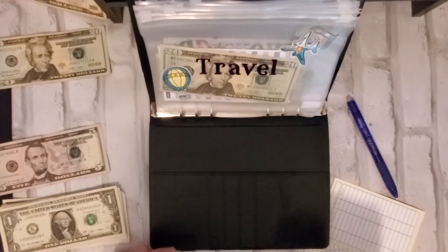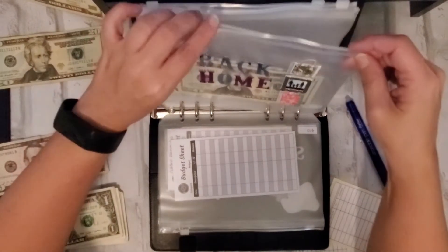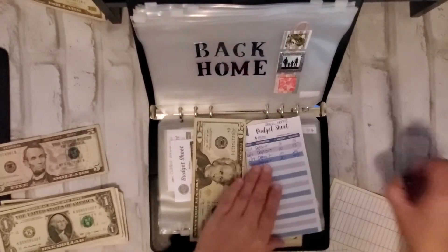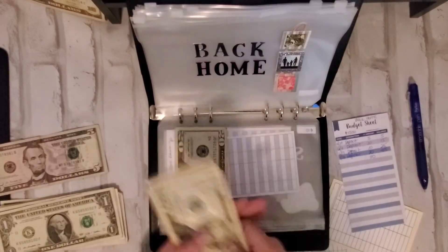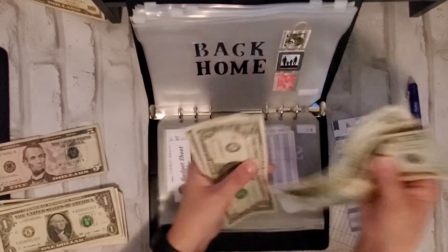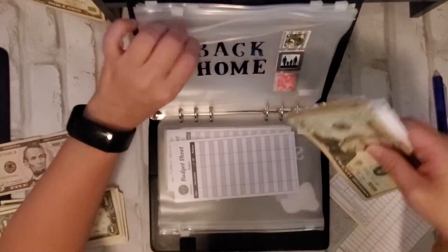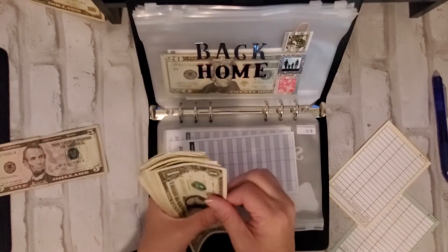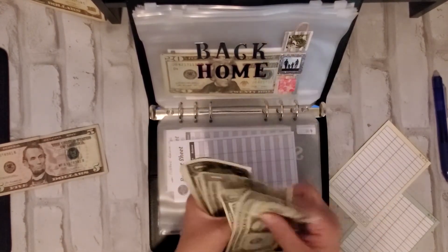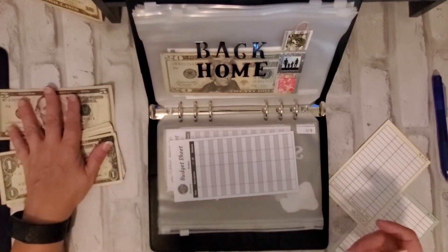That's going to be it for the yellow binder. Now I want to go into my travel slash fun binder and put twenty into my back home envelope. So that'll give me 20, 40, 50, 55, 60, 61, 62, 63, 64, 65. So I've got fifteen left.